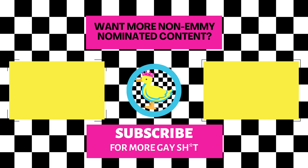Thank you so much if you made it this far — let me know if you disagree with any of my decisions down in the comments. But that is all I have for you today. Do you want more non-Emmy nominated content? Well then you should subscribe for more gay content.